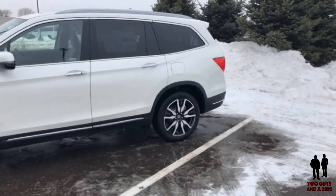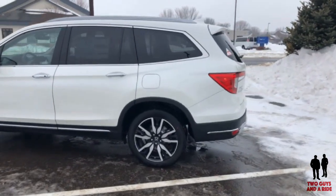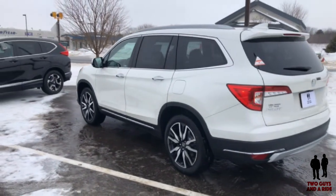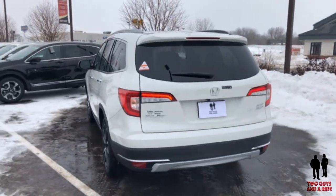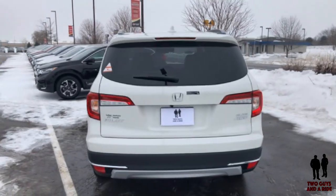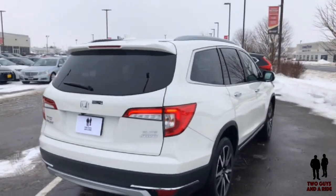The Pilot is offered in five primary trim levels: LX, EX, EXL, Touring, and Elite. All models are powered by a 3.5-liter V6 engine producing 280 horsepower and 262 foot-pounds of torque. A six-speed automatic transmission is standard for most trims, while a nine-speed transmission comes with Touring and Elite models. Front-wheel drive is standard, and all-wheel drive is available for all models; however, it is standard on the Elite.